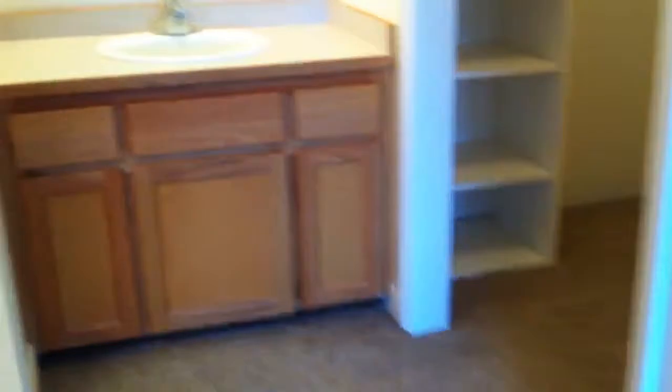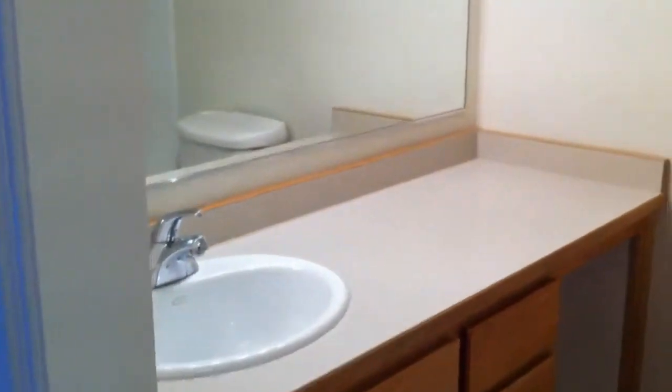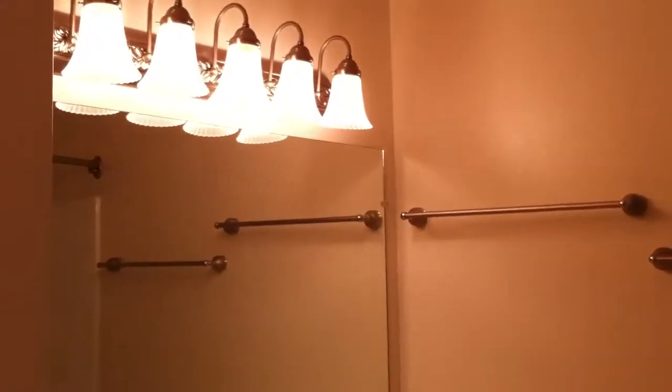The master bathroom features beautiful cabinetry and his-and-hers closets — same closet but two sides, with nice shelving and hanging area, upper and lower, on both sides. The bathroom itself has oak cabinetry, great lighting, and a nice tub surround with shower and tub.